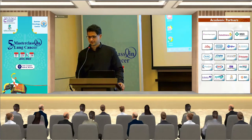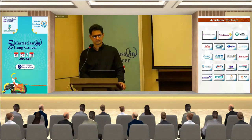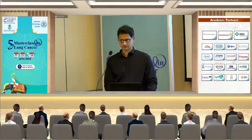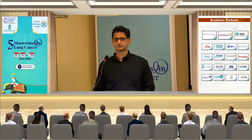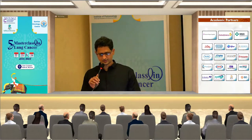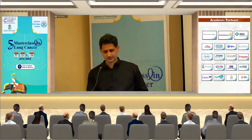I'd like to thank the organizers, especially Dr. Vijay, for inviting me. Good morning and welcome. Today my talk is about surgery for brain metastasis. I'm Dr. Prakash Hattie, Professor of Neurosurgery at Tata Memorial Hospital.